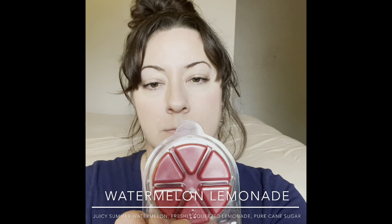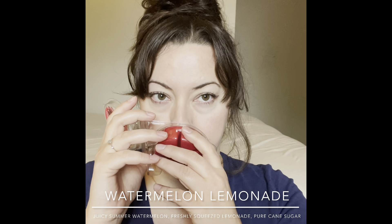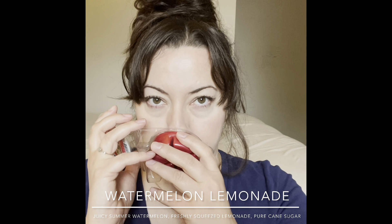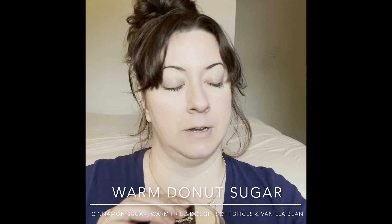Next is Watermelon Lemonade — I thought this would be fun for summertime. It's a nice watermelon scent, sweet and juicy and sugary, with a little tartness from the lemon. Sweet and refreshing and fruity — great for the kitchen this summer. Last of the non-seasonal melts is Warm Donut Sugar, which smells exactly as described: sugary sweet donuts, like walking into a donut shop, plus some vanilla. I'll warm this in the kitchen on weekend mornings — perfect.